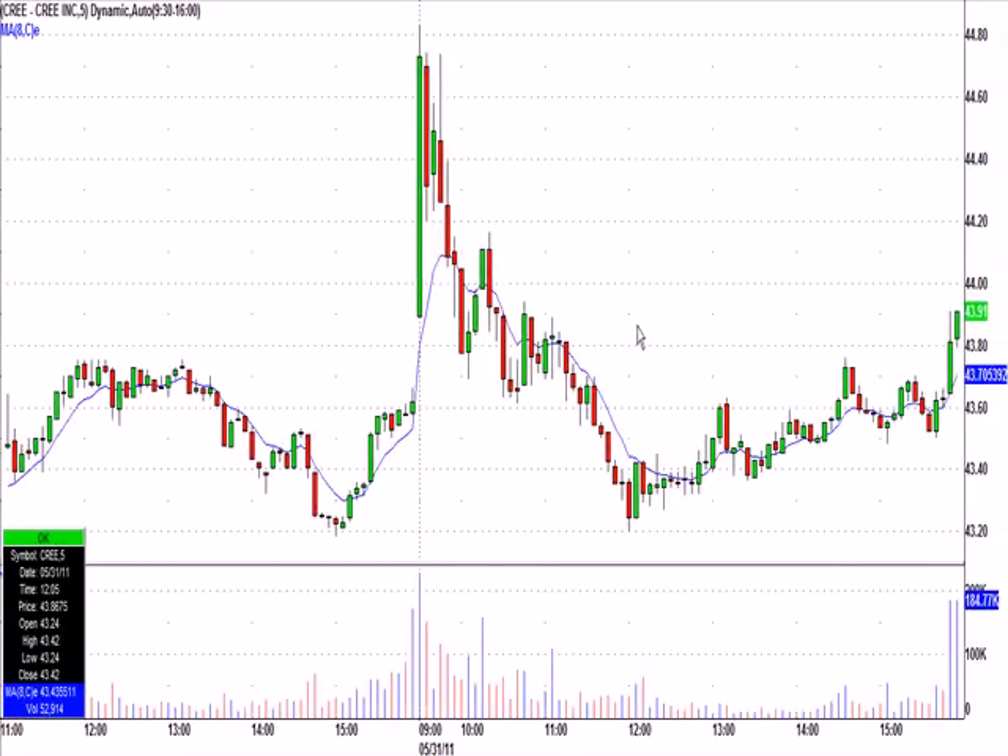Our old friend Cree — 43.46 entry, called it somewhere in here. I went with a low-of-day stop, 27 cents below. The stop never got hit, and from 43.46 it closed very nicely at 43.91. Again, another argument for not going to a break-even stop. Right near the end of the day, if you still had some, you could sell into that pop.